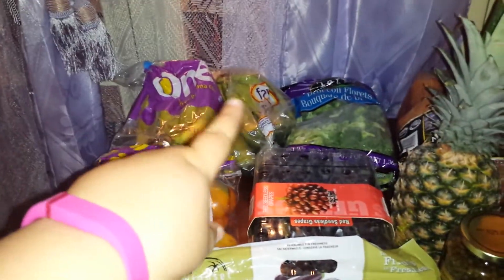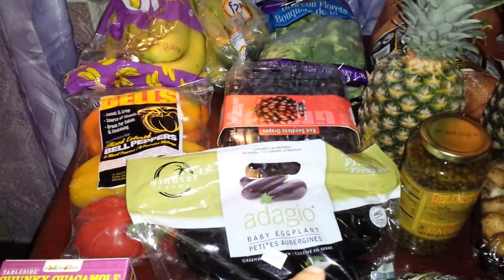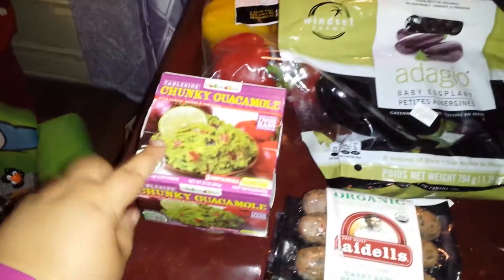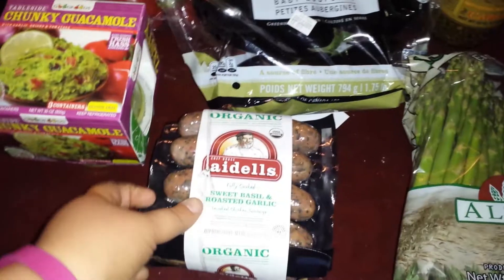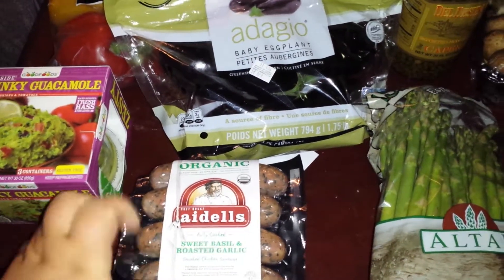So I have two bunches of bananas, some broccoli, grapes, bell peppers, eggplants, some guacamole, some organic sweet basil, roasted garlic, and chicken sausage.